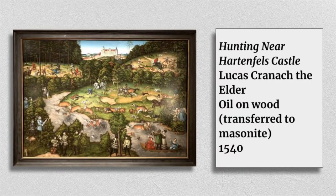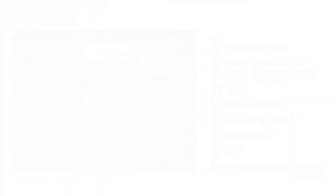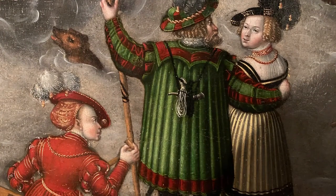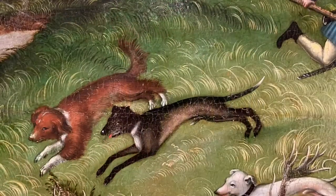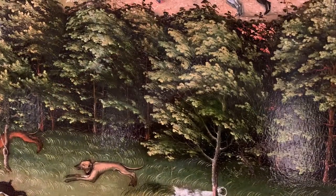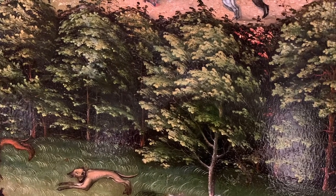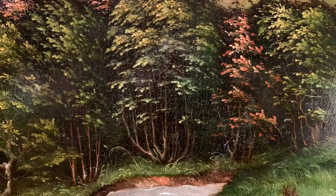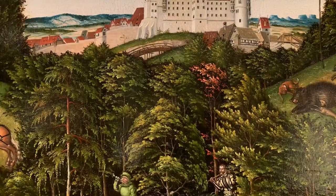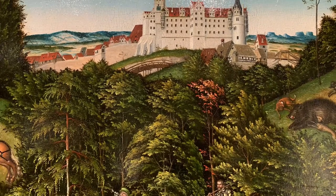Hunting Near Hartenfels Castle. This painting by Lucas Cranach the Elder was made in 1540. It reminds me a lot of a Hieronymus Bosch painting because it has so many small characters in the picture — it's filled with action. One of the things that really works well is the way all of the objects appear so bright and stand out, because there's dark surrounding a lot of them. A lot of the leaves and branches have dark shadows behind them.